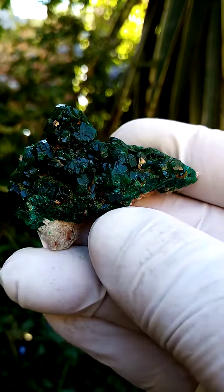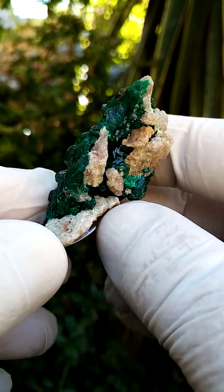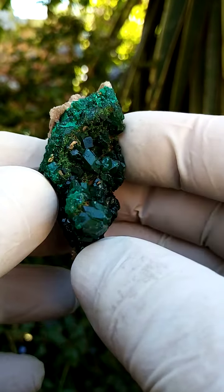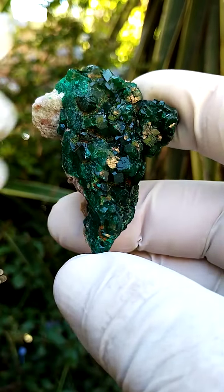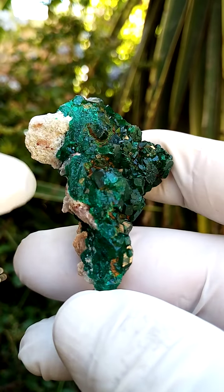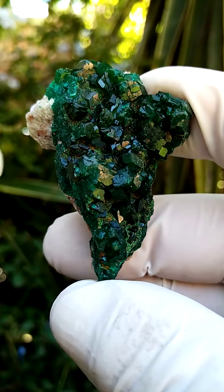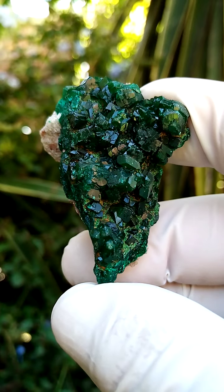Another masterpiece from the Kolwezi Mining District in the Katanga. What we have here is a matrix of a little bit of dolomite, associated most likely with some quartz, and sitting across that is a solid cast of dioptase — crystalline on the top and most likely crystalline on the other faces — facing into the dolomite and dusting it mildly.